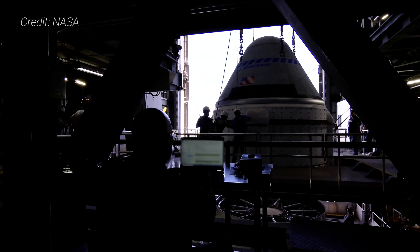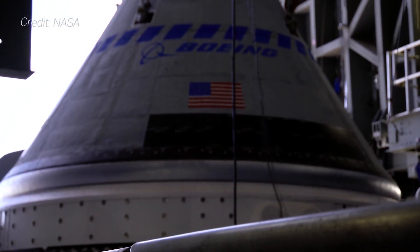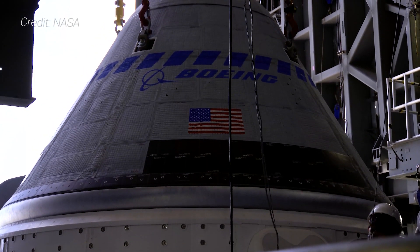In this video I'll go over the Starliner spacecraft, its commercial crew program development history, as well as its importance as a competitor of sorts with SpaceX and its Crew Dragon spacecraft.